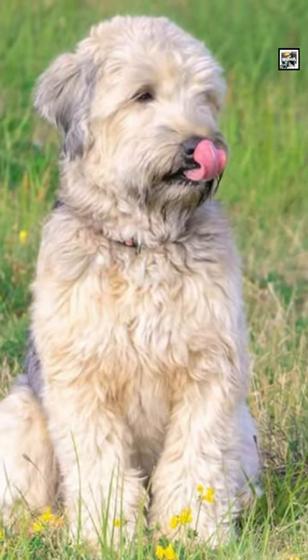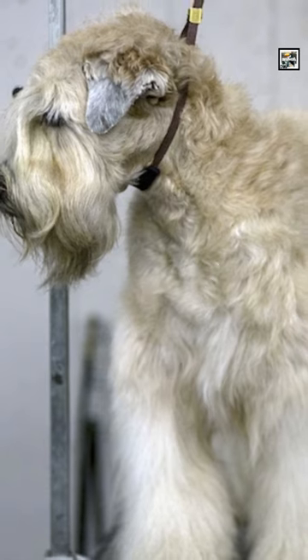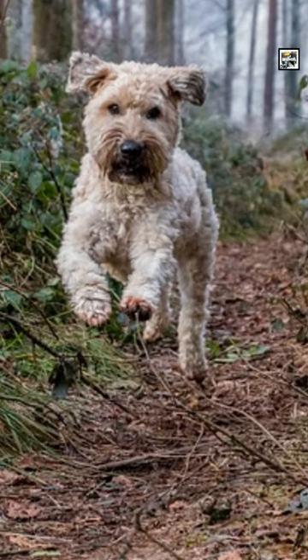Even though they existed for hundreds of years in Ireland, the Irish Kennel Club did not recognize the breed until 1937. The British Kennel Club followed shortly thereafter in 1943.